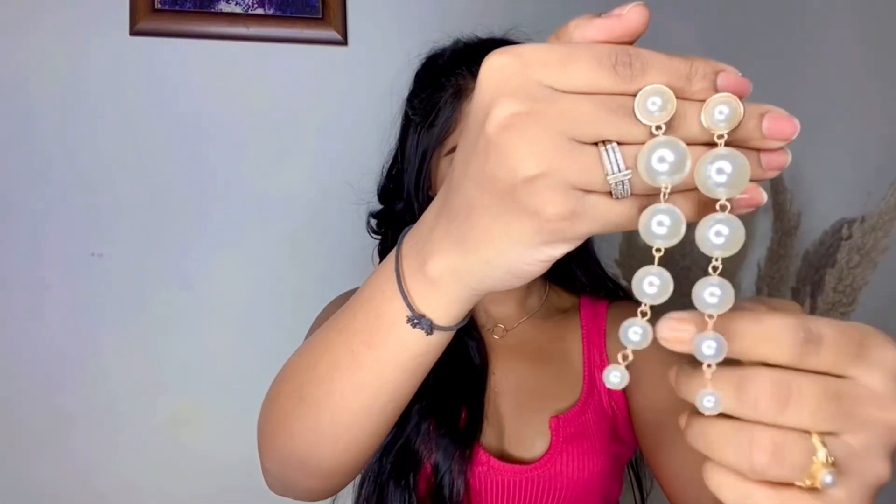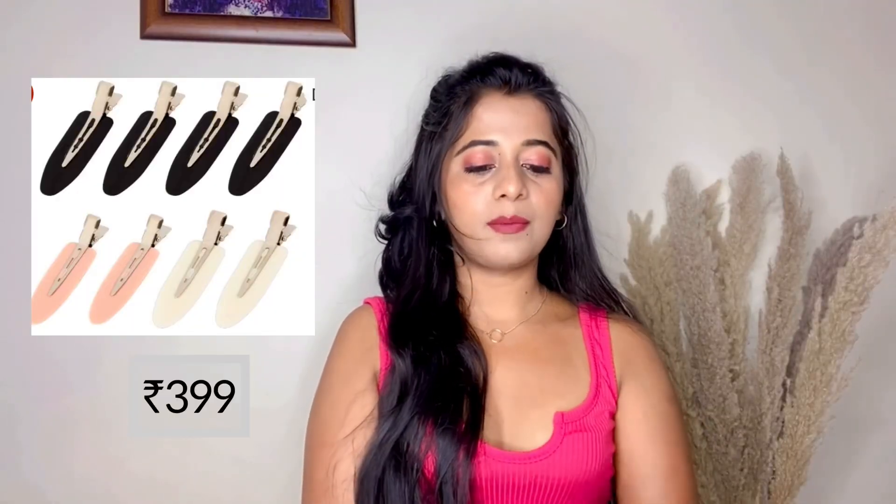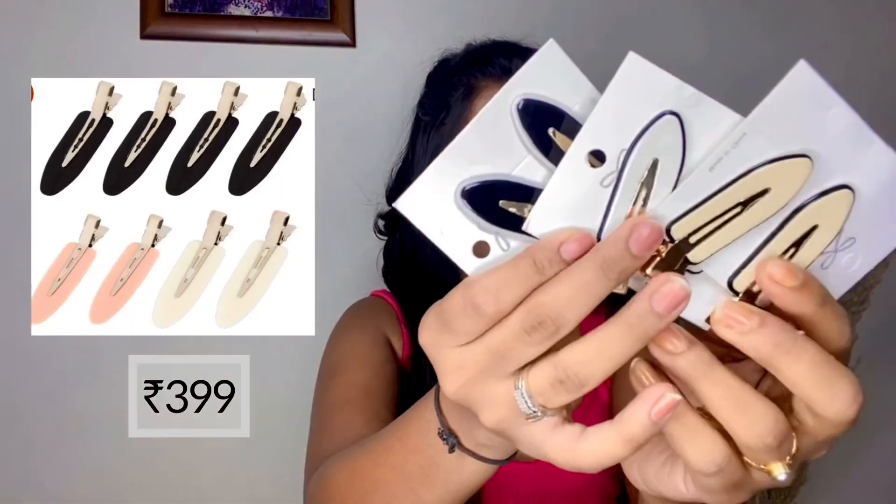Here is a picture of earrings from Amazon — these are super cute and can be worn with indo-western, western, and also Indian wear. For the next item, I bought these three pairs of hair pins.